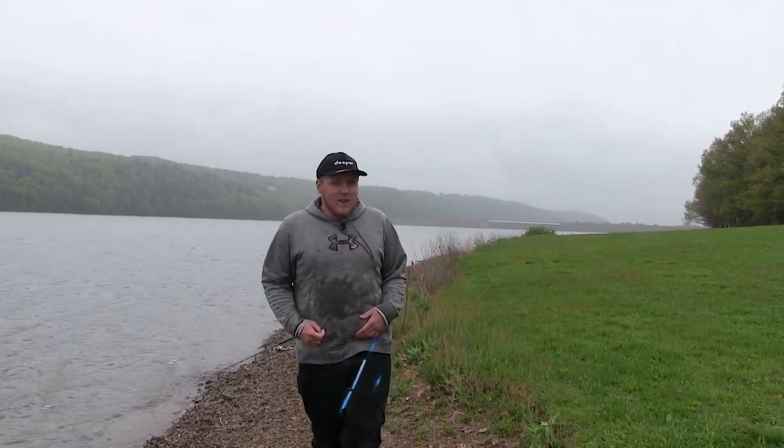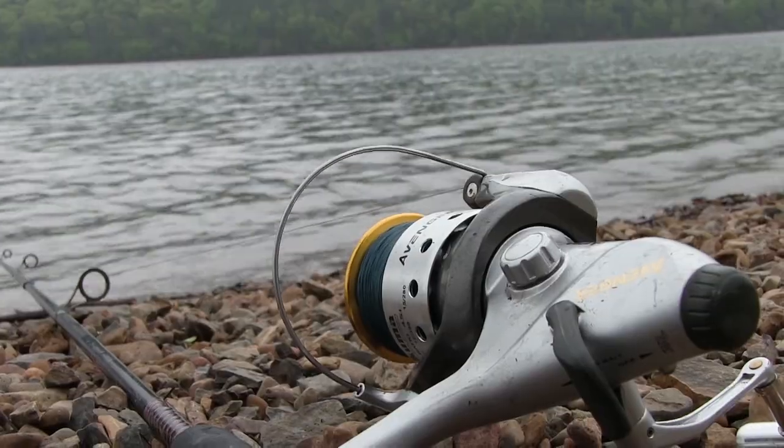Welcome to the Pocono Mountains in Pennsylvania. I'm Josh. Today on Midwest Outdoors I'm going to show you how you can catch fish even on the rainiest, gloomiest days.